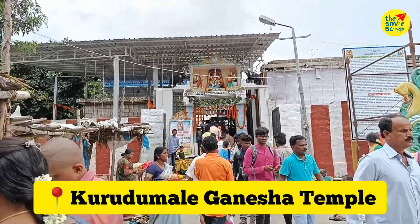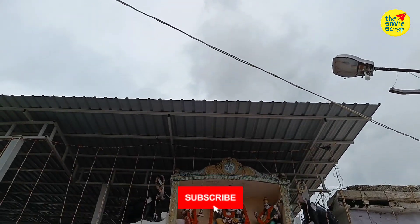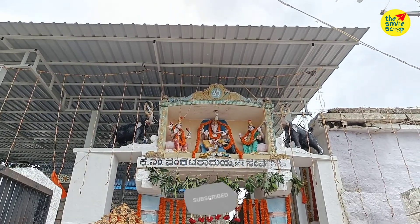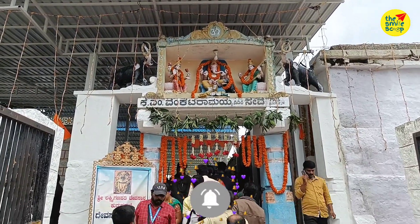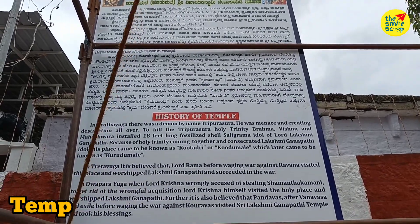The temple entrance is right here. You can see the entrance of the temple, and you can learn the history of the coloreds — the inscriptions and carvings at the entrance.